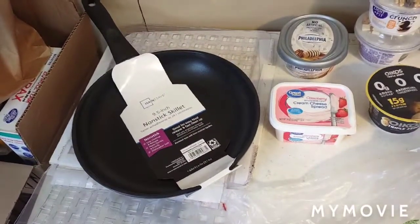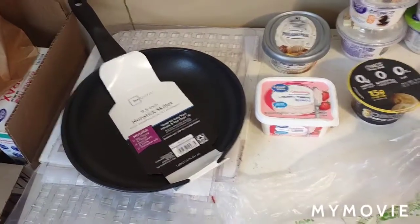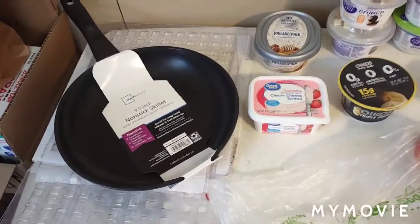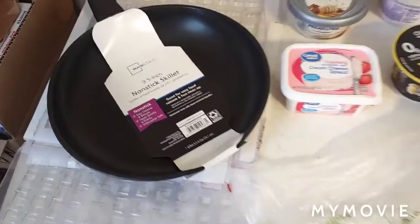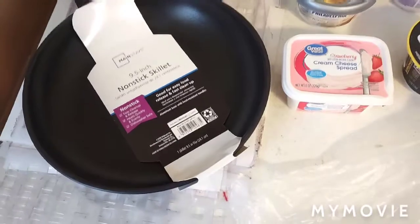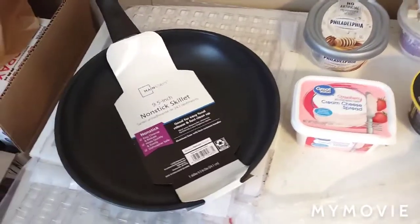They didn't have anything comparable to that for a price I wanted to pay. The one they had that size was like thirty dollars, and I wasn't going to pay thirty dollars for one pan for a recipe I may not make that many times. So I got this one — it's only nine and a half inches but it was six dollars, so I figured I could afford that.